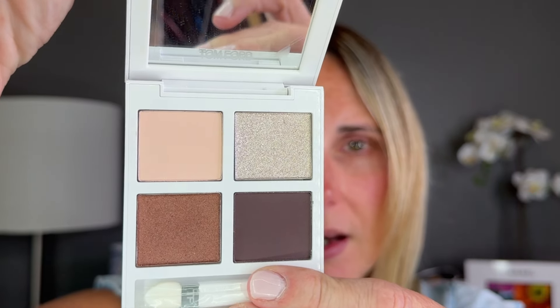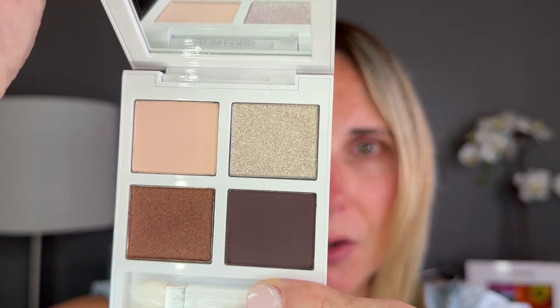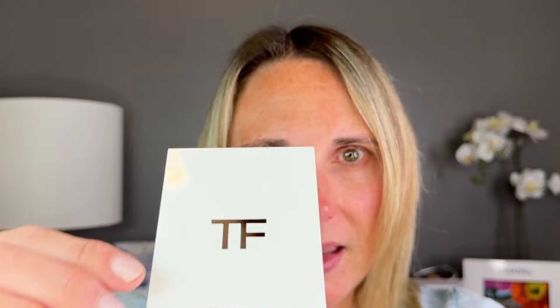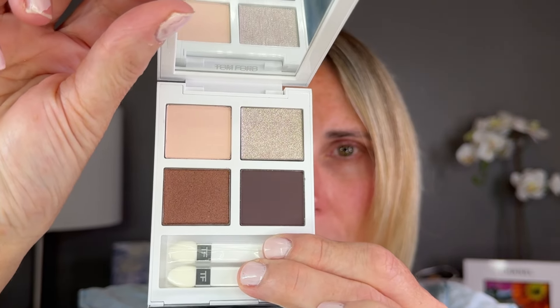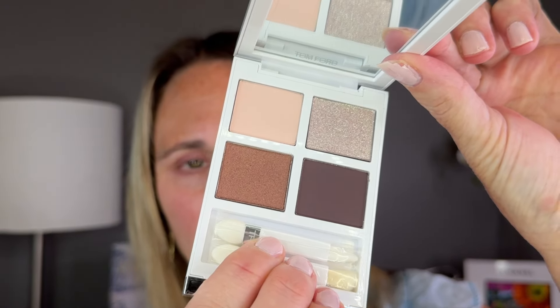This is the Soleil Neige eyeshadow quad in Black Diamond. Now this is how mine came — it did come in the dust bag. However, I did not get a plastic covering, so I don't know if mine just came without it or if none of them did. That was surprising to me because most of his eyeshadow quads do come with that plastic covering, but this one did not. I do think that this color story is very, very beautiful.